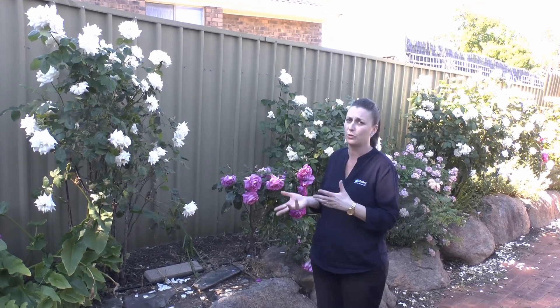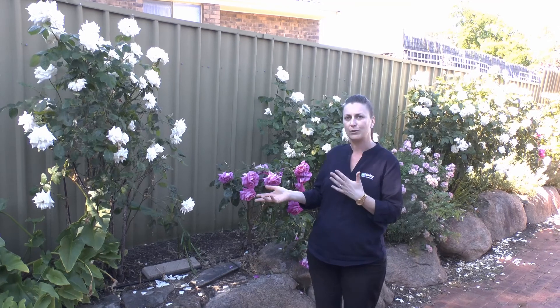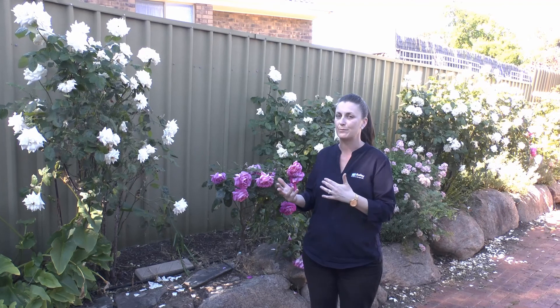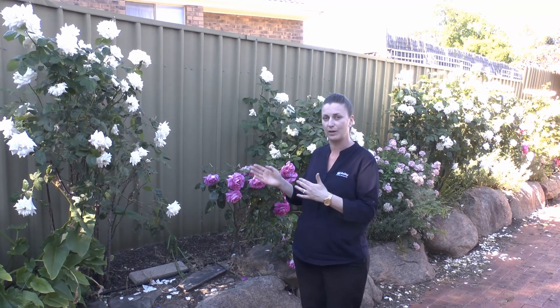These roses here, they look gorgeous, they're blooming. Tenants have looked after them obviously while watering and keeping weeds out around the base of them, but it is up to the landlord once again to have someone come around and prune these roses — or you yourself as the landlord, if you wish, can arrange to attend and take care of your beautiful roses.